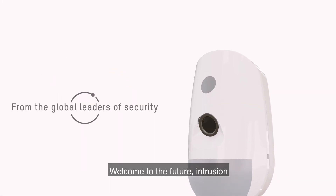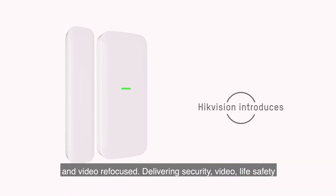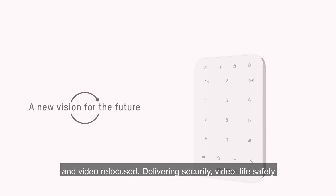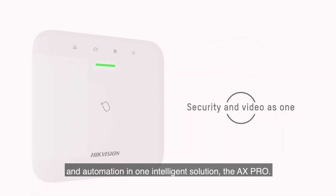Welcome to the future. Intrusion and video refocused — delivering security, video, life safety and automation in one intelligent solution: the AX Pro.